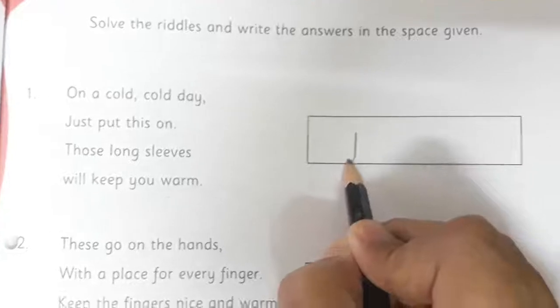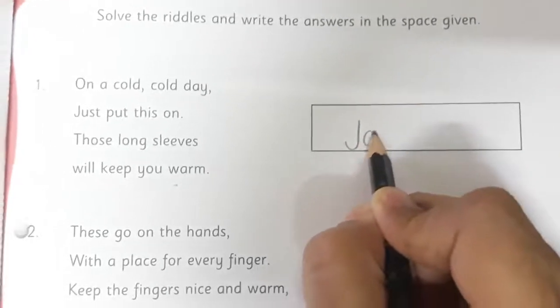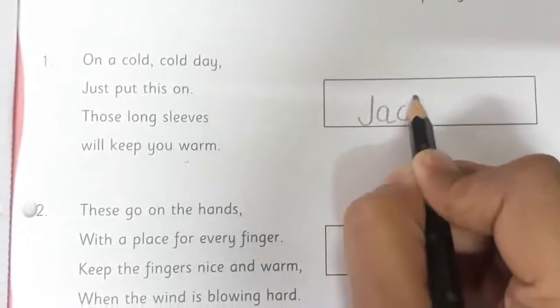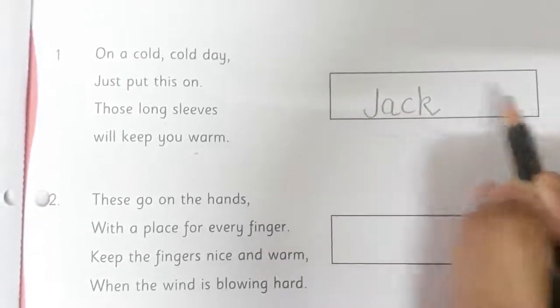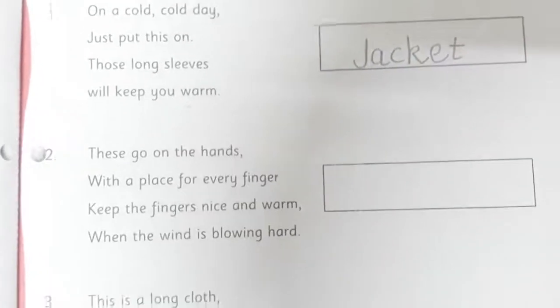So we are going to write the spelling of jacket: J, A, C, K, E, T. Jacket. Right?